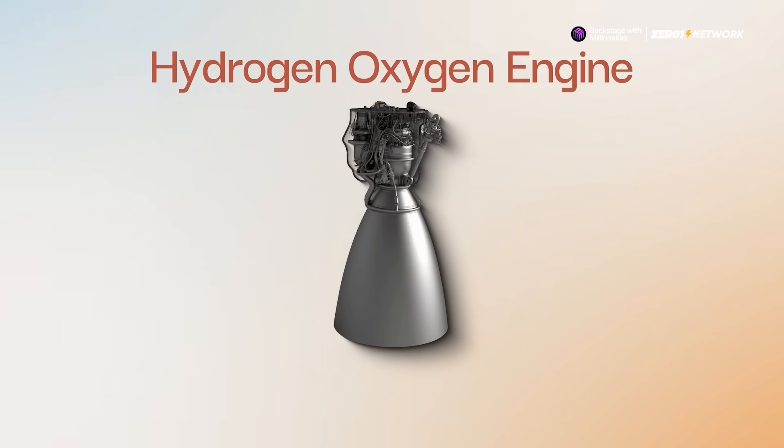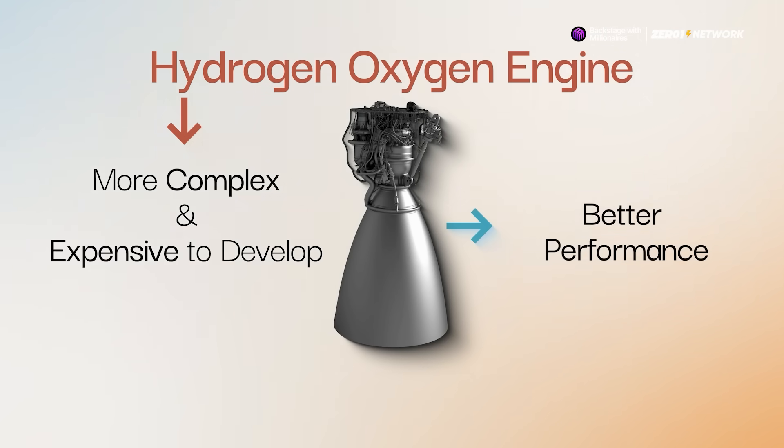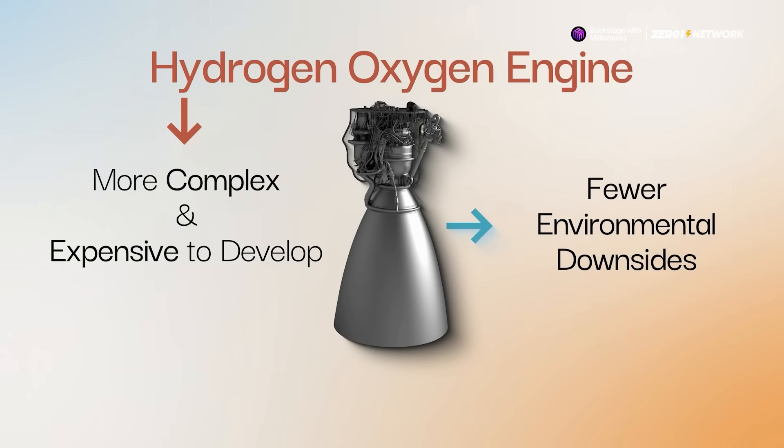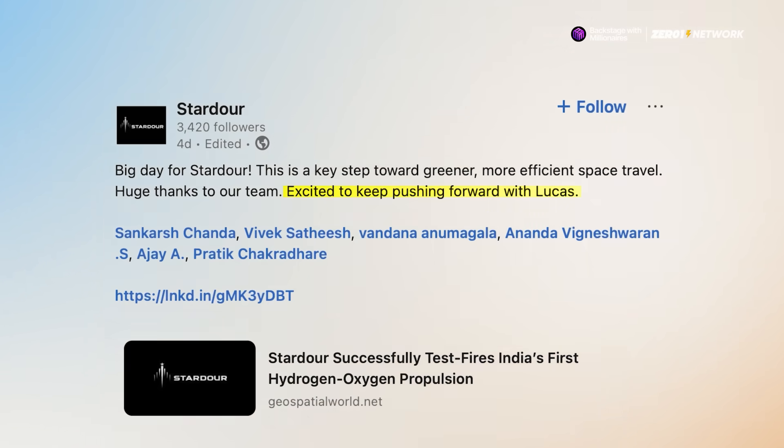But still, Stardower is betting on the long-term benefits of this kind of engine. The hydrogen oxygen engines are more complex and expensive to develop at first, but they can offer lower operating costs, better performance, and fewer environmental downsides in the long run. And that's exactly the direction that this company is headed in.